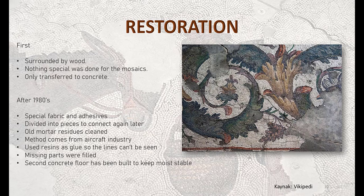Lastly, I would like to tell about restoration. In the early times when the mosaics were discovered, not many precautions were taken — they were only surrounded by wooden sticks. So with the moisture, most of the mosaics decayed. After the 1980s, more serious restorations were made, which included using special adhesive methods from aircraft industries. They tried to fill the missing pieces and built a second floor for keeping moisture stable.